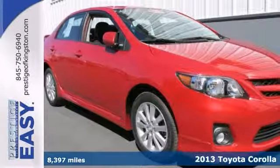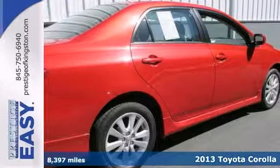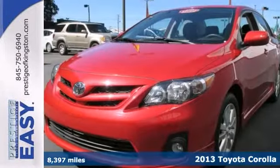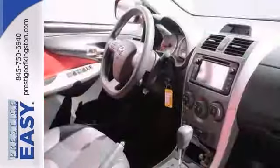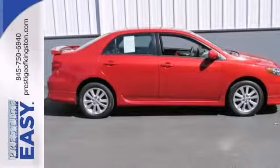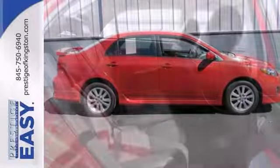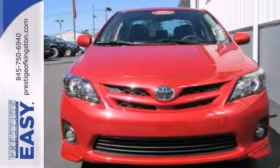This charming certified 2013 Toyota Corolla S is not going to disappoint. This cream puff features alloy wheels, keyless entry, anti-lock brakes, low tire pressure warning and stability control. You just simply can't beat a Toyota product and this Corolla is no exception. Come take a look.